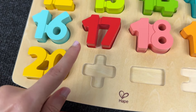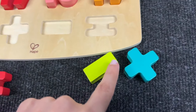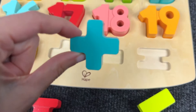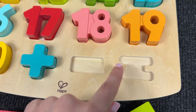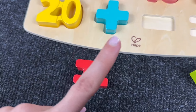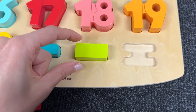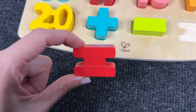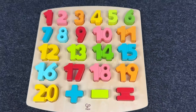Now let's find this shape — it's the plus sign! Next we need to find the last two shapes: the minus sign — we found it! And the last one — it's the equal sign. Let's put it here. We complete the puzzle!